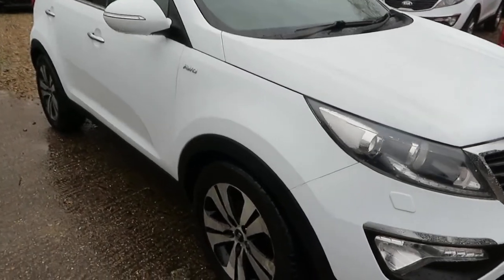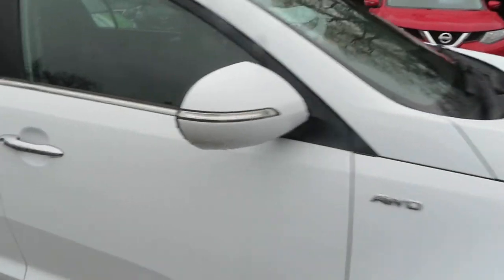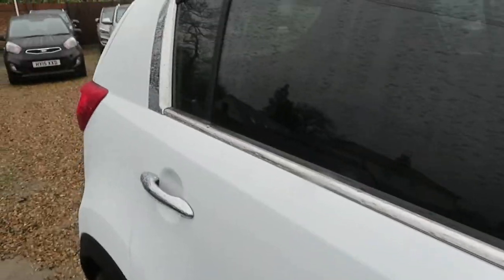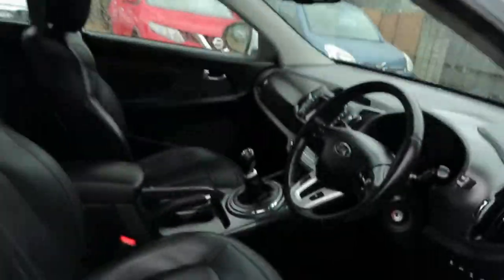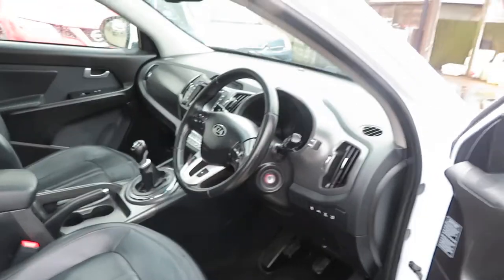Good morning from a wet cold Windlesham. Here we've got a lovely Kia Sportage — it's a 2 litre Kia Sportage 3. It comes with full leather, sunroof at the front, and a moonroof at the back on the Model 3. This is a 2 litre diesel, so it's all wheel drive.